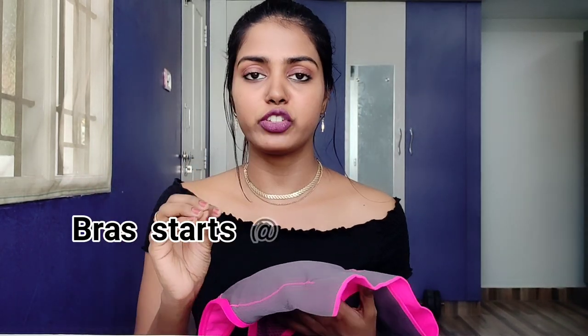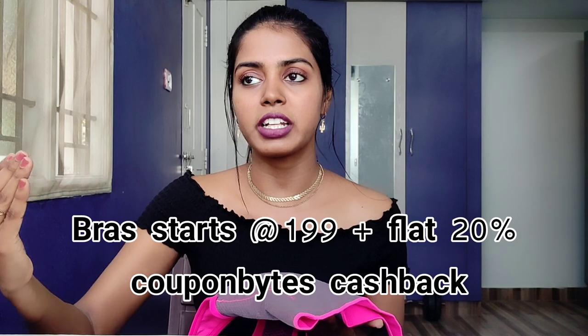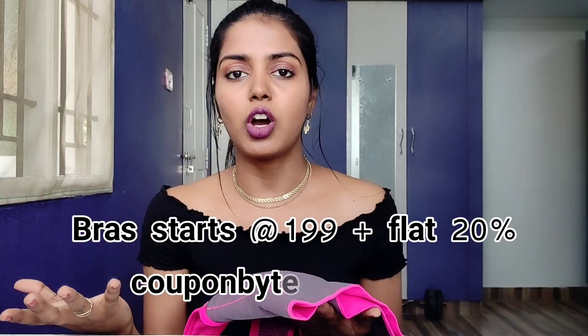Before purchasing online, make sure you know your correct bra size. If you get the size right, it's worth investing in bras online. I hope this video was useful — please let me know in the comments.